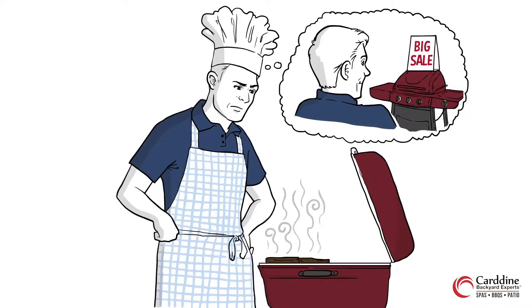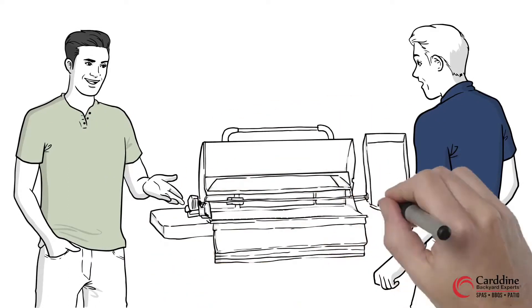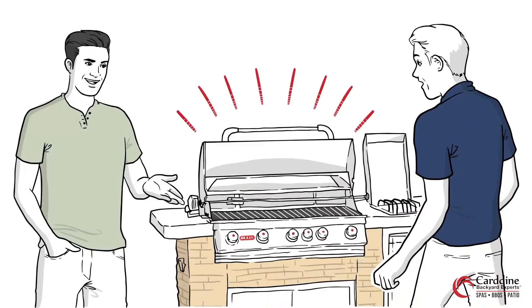He was quickly regretting buying the cheap inferior grill he found on sale. As the saying goes, you get what you pay for. The next weekend, a friend invited him over to check out his new grill. It was a Bull Barbecue and Brandon fell in love.